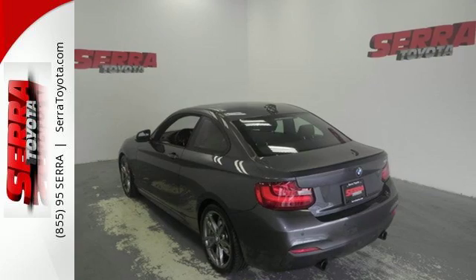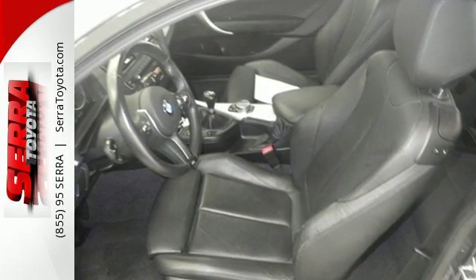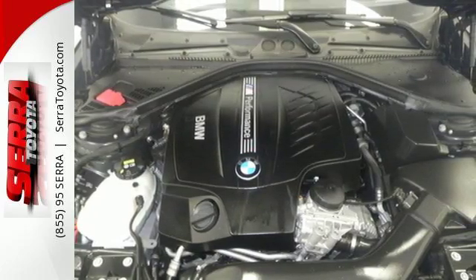This 2 Series features the iDrive system, climate control, and rain-sensing wipers. Additionally, it has keyless entry, heated mirrors, and an emergency communication system.